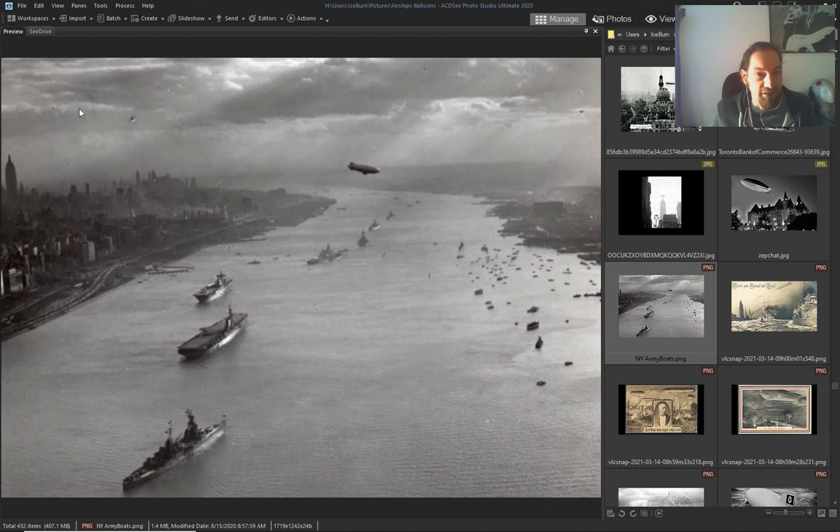Airship in San Francisco — one here, another here, another one here, another one here.